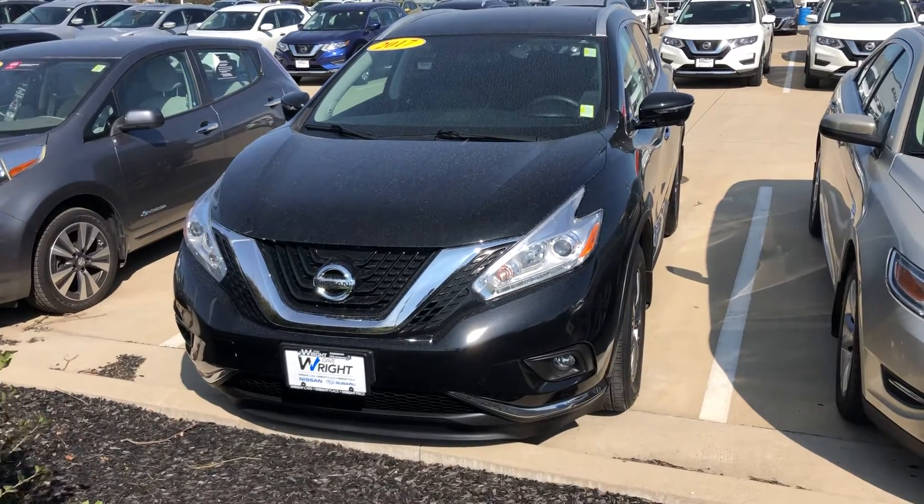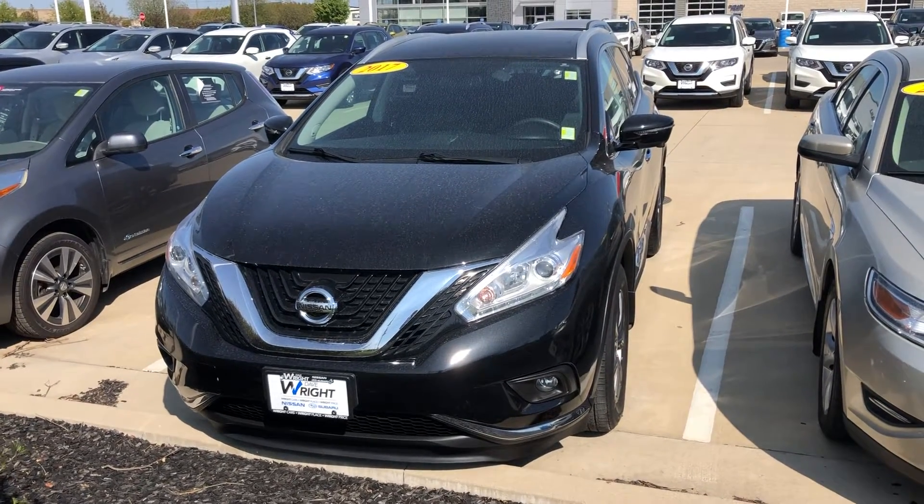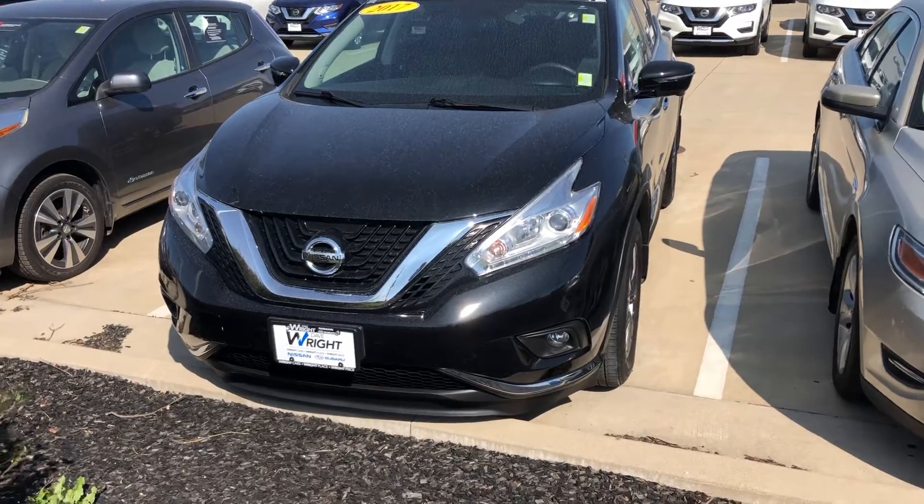Hi, this is Anthony from Daybrite Nissan, previewing you the 2017 Nissan Murano SL.